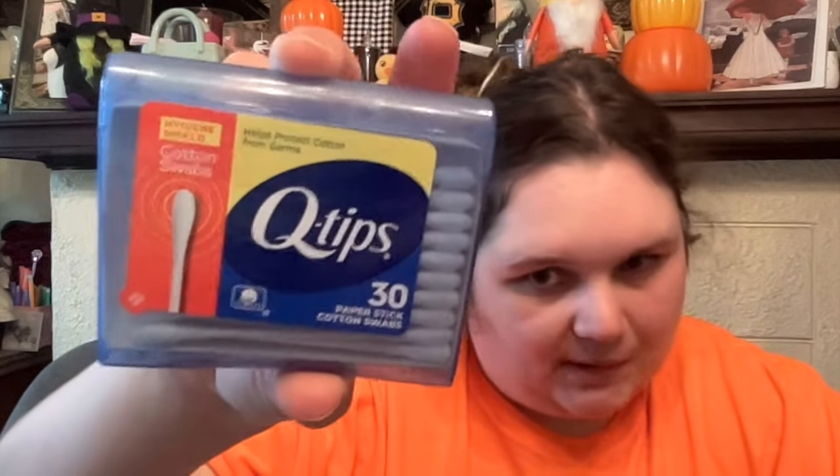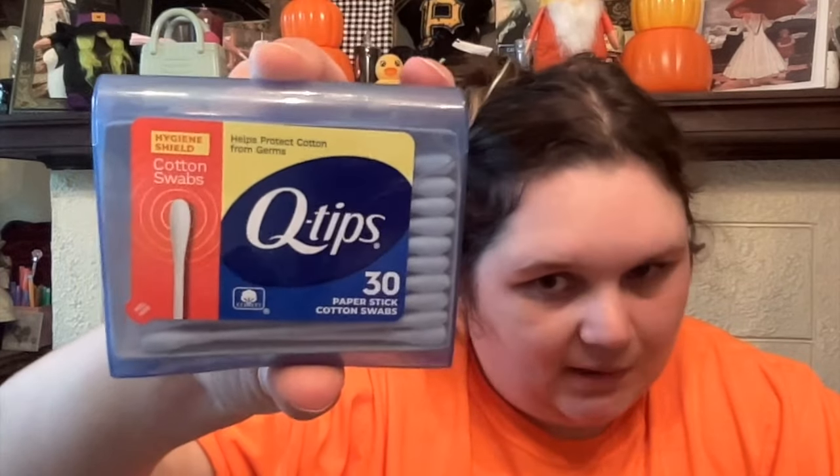Then we got some new Q-tips. These are organic cotton swabs — I don't know why I thought they were coconut. They just have new packaging. These new ones are Hygiene Shield, helps protect cotton from germs. New type of Q-tips? Why not? So random, but we got that.